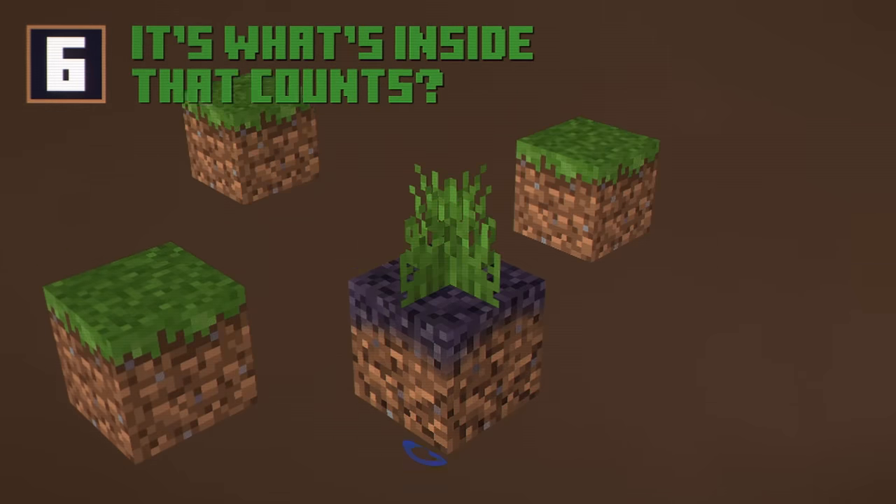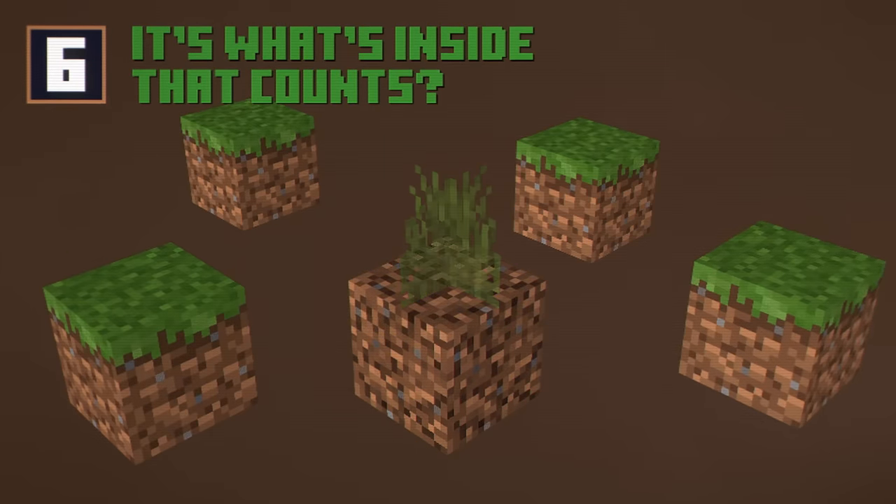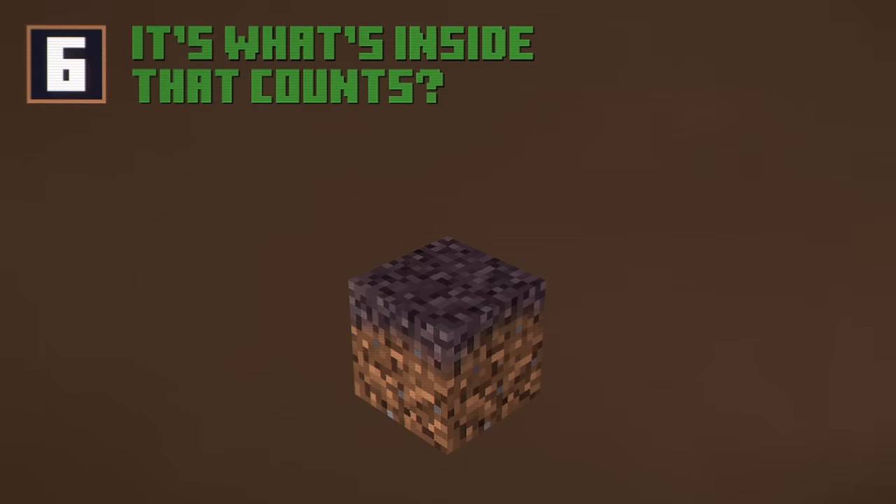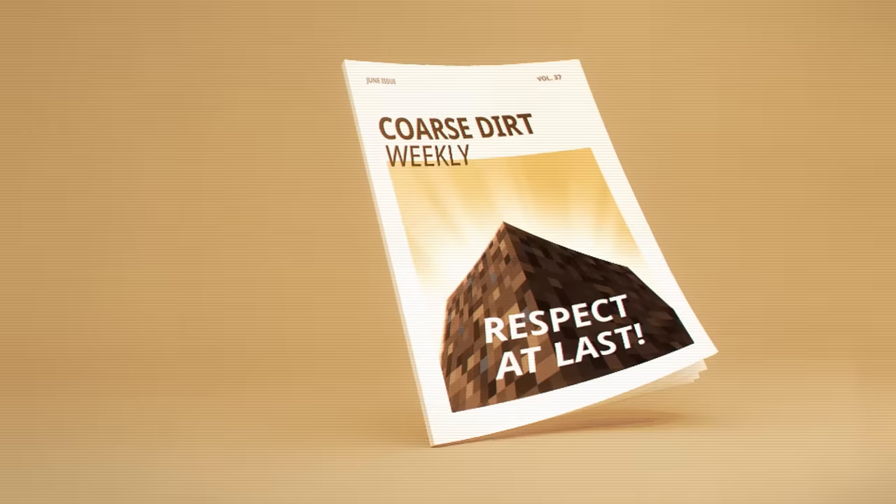Why don't you try growing some grass on your head and giving yourself a cool haircut? Oh, that's right. The Coarse Dirt block will never ever let grass grow on it. And you know what? That's the kind of commitment to staying hideous that I respect.